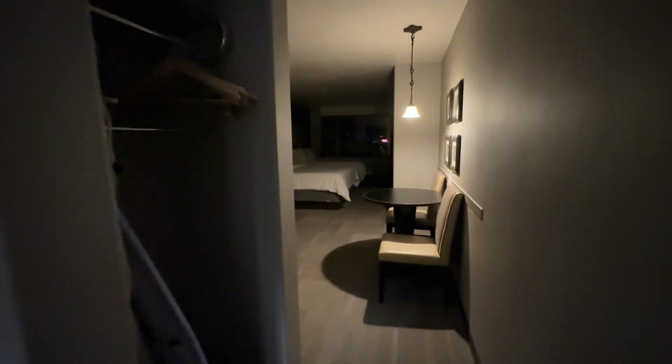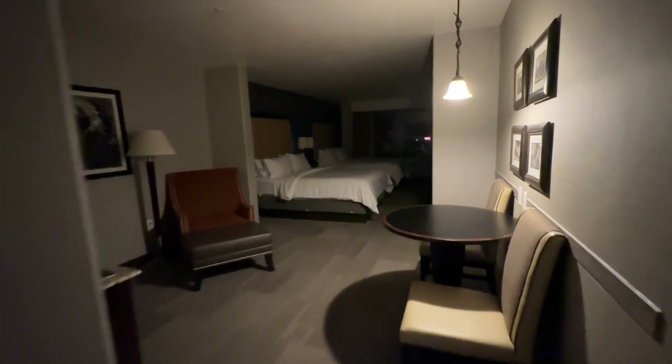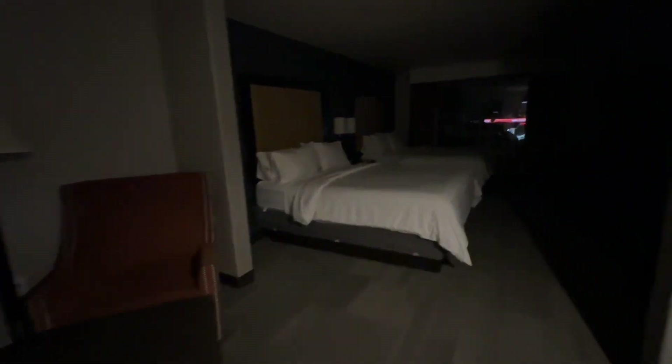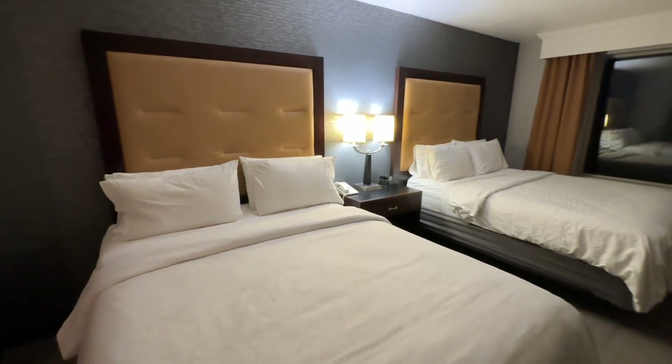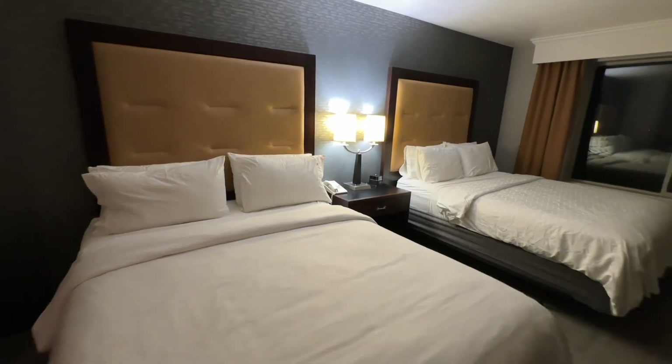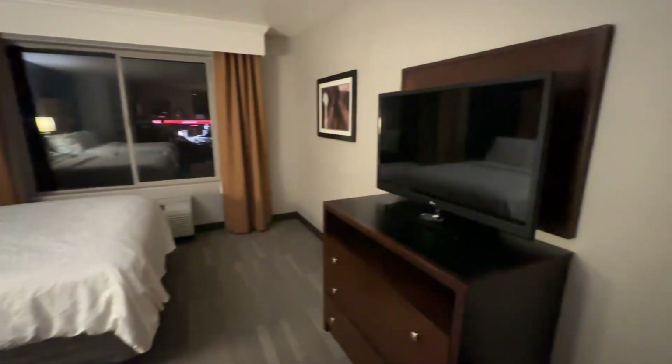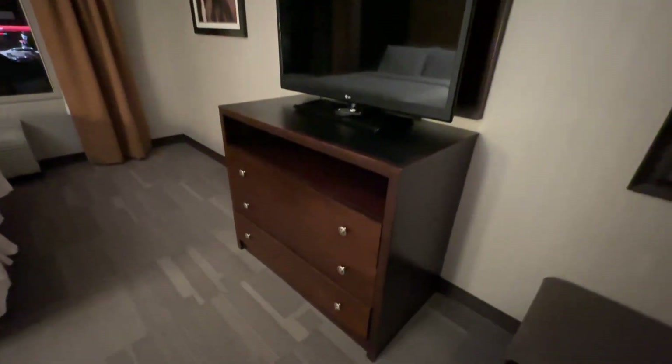We had been hiking all day so it was dark when we got here, but here's an idea of what the room looks like, and then I'll show you what it looked like in the morning. We had a double queen suite and this room was super spacious — it was exactly what we needed after being out in the hot sun all day. The AC was pumping, so we loved that.